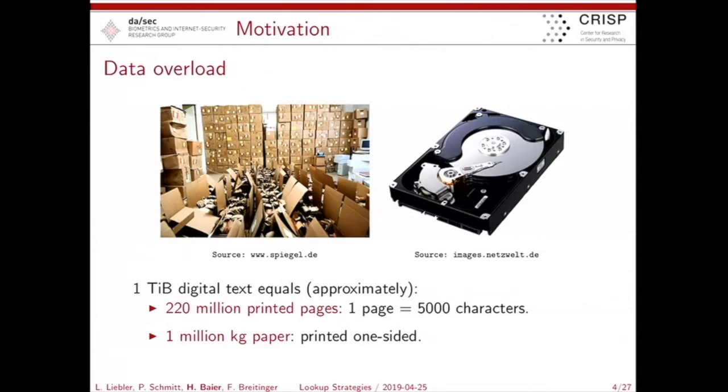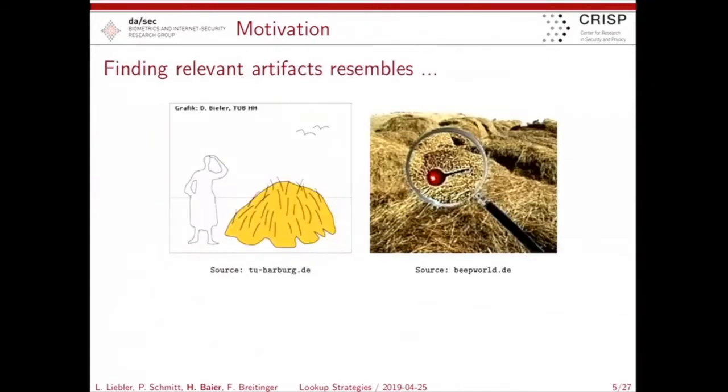If you think about going through that data to find relevant artifacts, the following picture is very helpful. One terabyte of data — if you print it on pages where one page hosts 5,000 characters, you have 220 million pages, and the weight of that paper would be 1 million kilograms. So the key motivation to keep in mind is: you cannot work with that by hand.